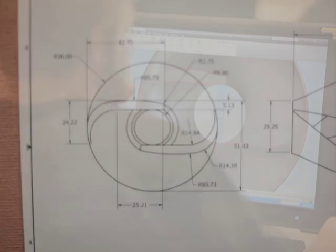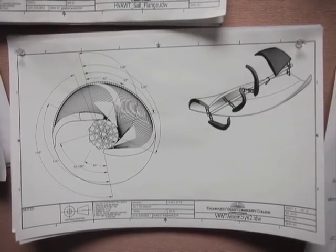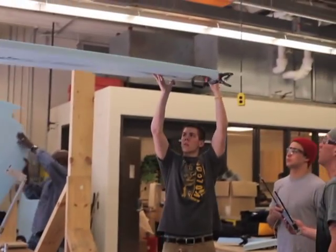After weeks in the design process, our turbine is finally starting to take shape. Even after agreeing on a basic design, there was still quite a bit of planning required before we could start producing parts. It took over an hour to cut the first piece of foam.